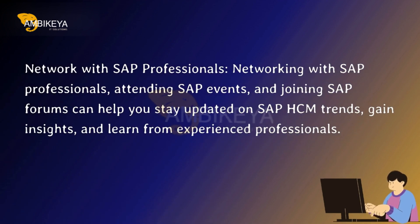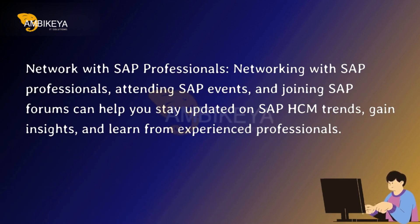Network with SAP professionals. Networking with SAP professionals, attending SAP events, and joining SAP forums can help you stay updated on SAP HCM trends, gain insights, and learn from experienced professionals.